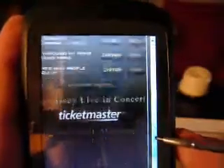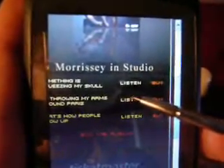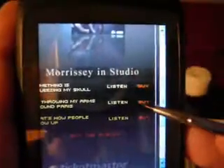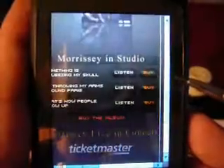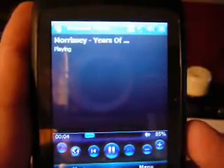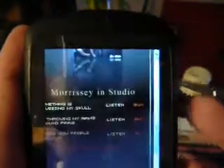We'll look at the funnest part of the interface, which is the actual ability to listen to tracks. The first track on the album is called Something is Squeezing My Skull — it's a great song. If you want to hear it, you just click right here. You say you want to download that to your phone, and in a matter of moments it finds the appropriate application for playing that song.